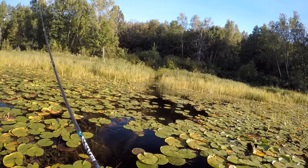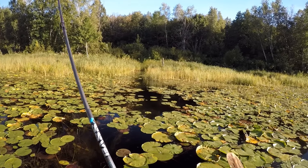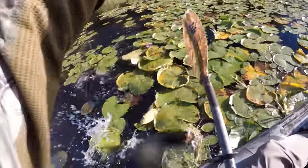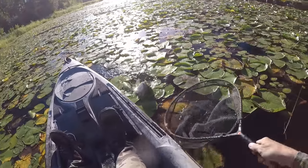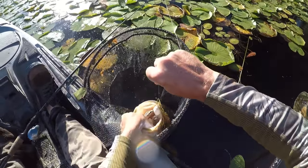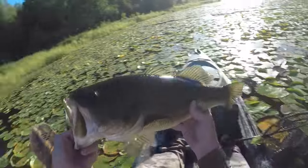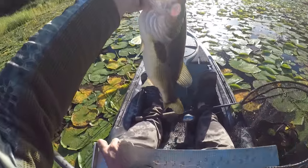Oh, there's something back there. Got him! I was not expecting that back here. Come here, you. Oh my gosh. I wasn't having much luck out there on the main part of the lake, so I figured I'd duck back here into this shallow little bay. Man, look what I found — that is the beauty of a largemouth.